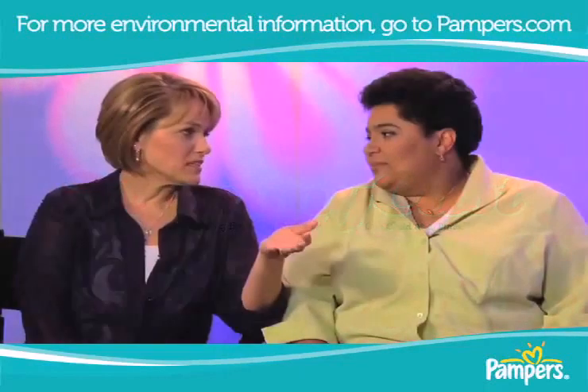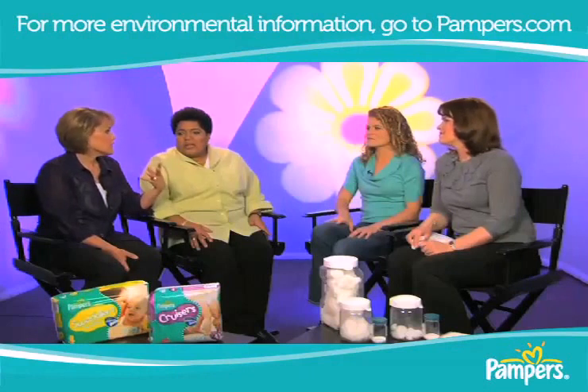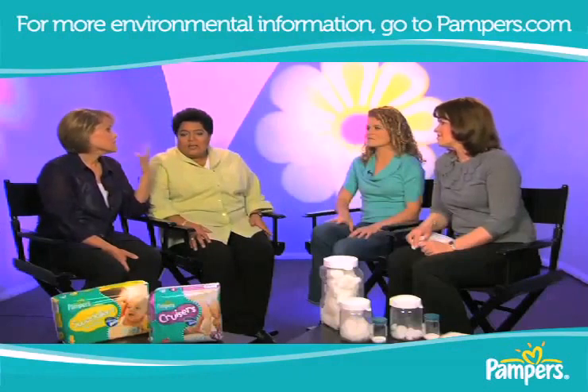For moms, it's about choice, and it's about being educated, obviously. What are you doing to help educate moms about these issues?